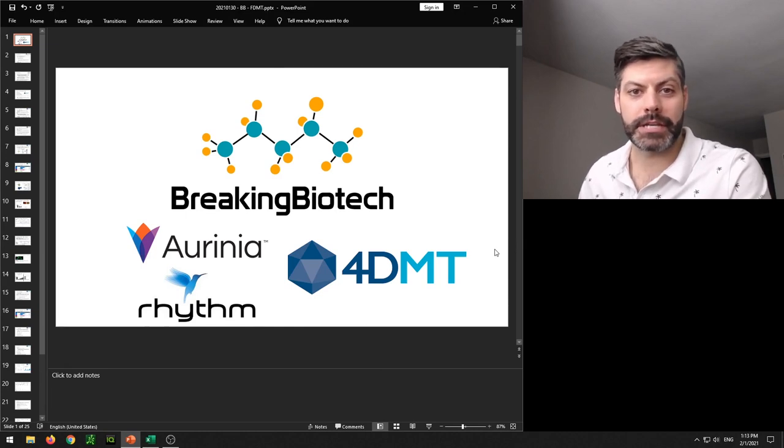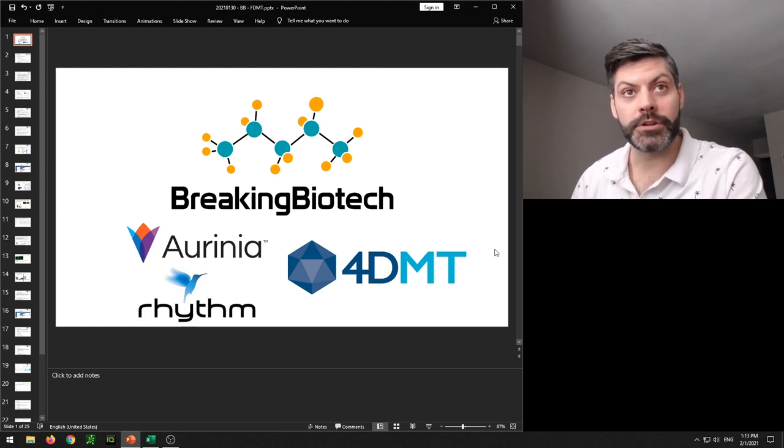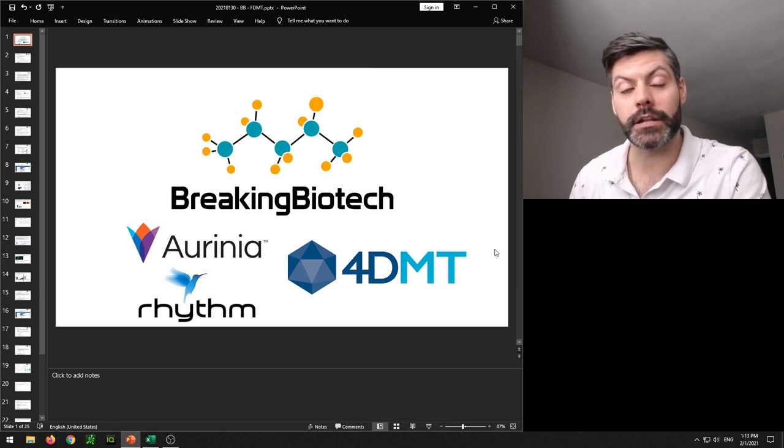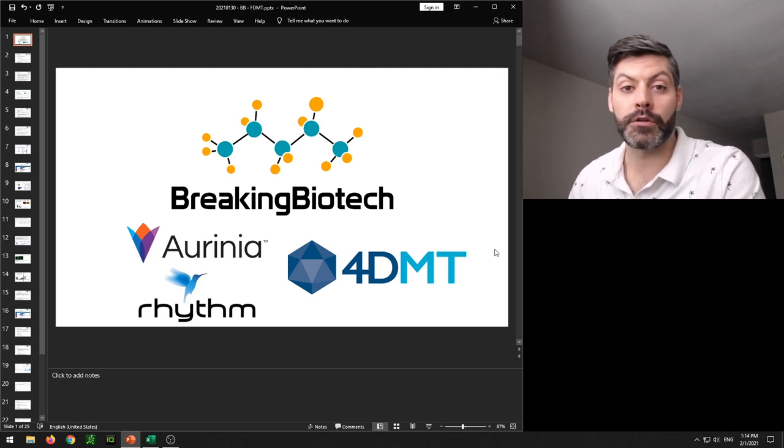What's up everybody? Welcome to Breaking Biotech. Thanks for being with me here today. My name is Matt, and if you like the show you can help out by clicking the like or subscribe button. You can also donate using the Patreon link in the description below. With Patreon there's a variety of different tiers — the $3 tier gives you access to the Discord channel where we bounce different biotech ideas off each other to hopefully make some gains in the market.